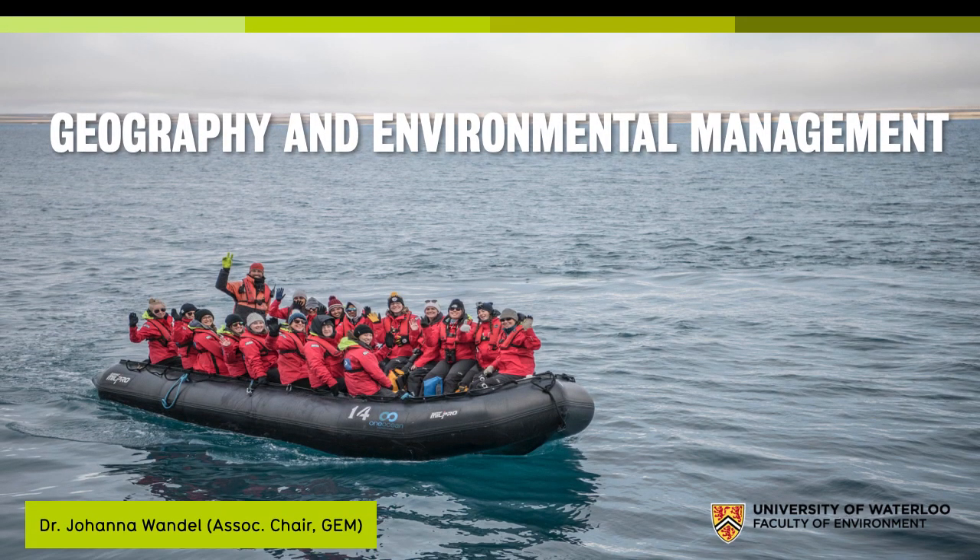Hi, my name is Johanna Handel. I'm the Associate Chair of Undergraduate Studies in Geography and Environmental Management. That means I'm not just a professor — I teach courses in second and fourth year right now, but I'm also in charge of a lot of our curriculum issues, making sure that you can get the courses you need when you need them, making sure we have enough courses to support our specializations, and really looking at how it all fits together.